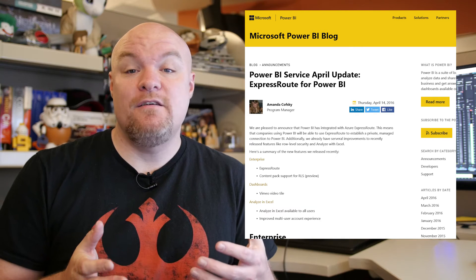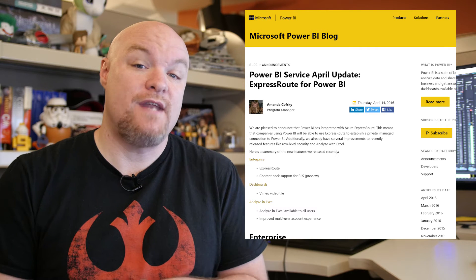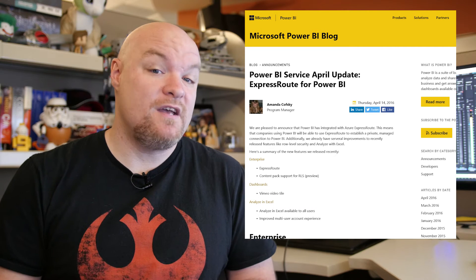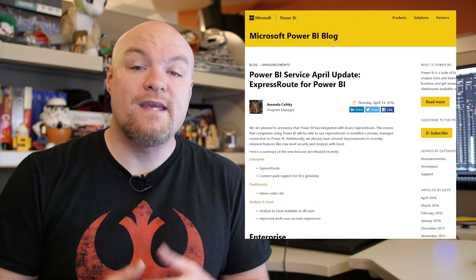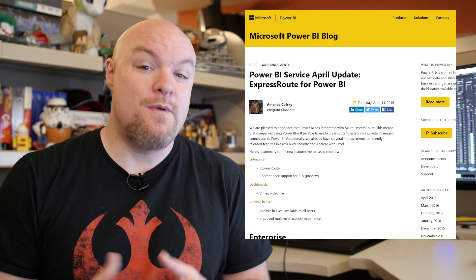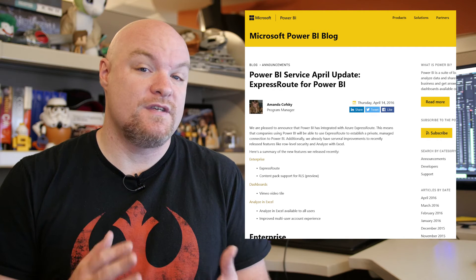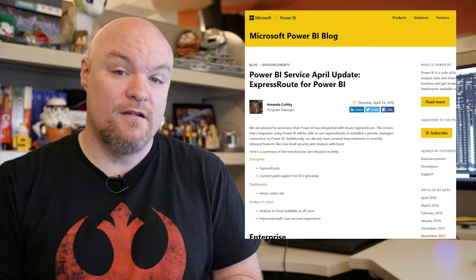Also in the April service update: the ability to add Vimeo videos as well as YouTube videos as tiles for your dashboard. Analyze in Excel is now available to all users, as well as the ability to handle multiple Power BI accounts inside of Excel. So if you have different sign-ins for different organizations or different users, you can now do that with Analyze in Excel.